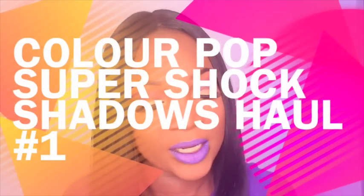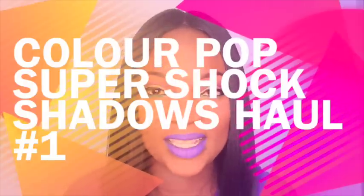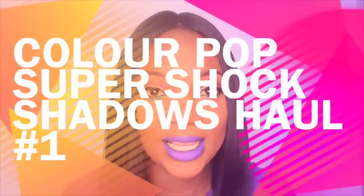Hey, welcome back to my channel! Today I have a massive haul — I purchased a couple of eyeshadows, or the Super Shock Shadows from ColourPop. All of the eyeshadows are five dollars a piece, which is super affordable, and you get a lot of product for five dollars.